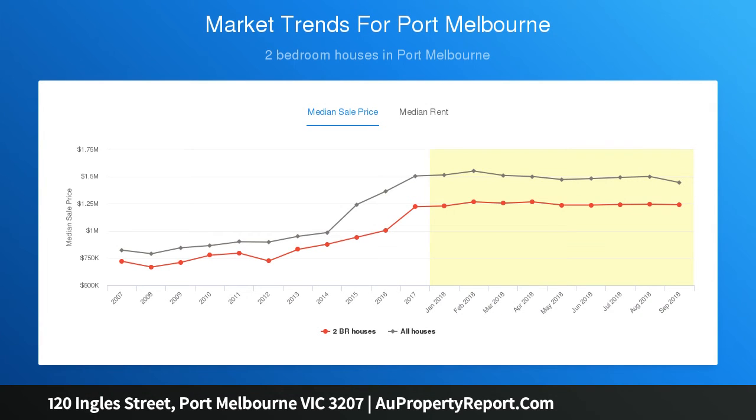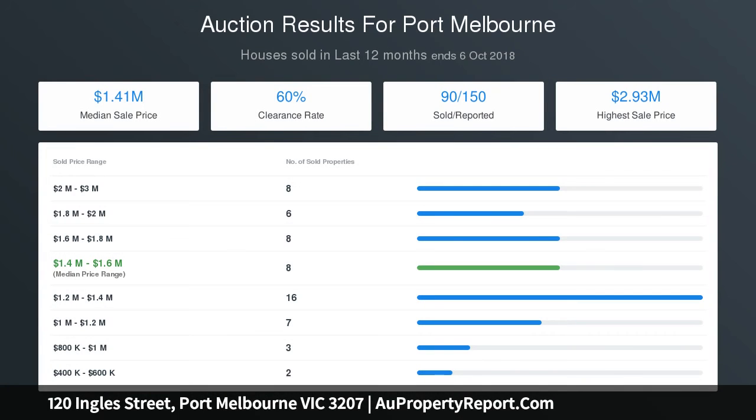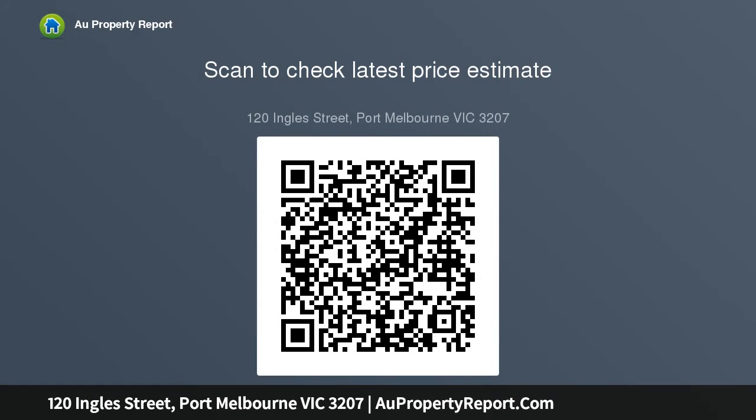Inspect during scheduled open times or by appointment with the agent. Presented by Cable Real Estate, Port Melbourne. All inquiries must include a phone number.